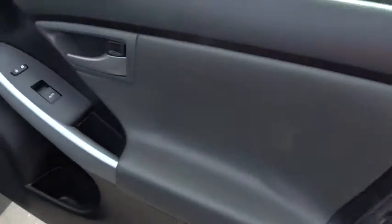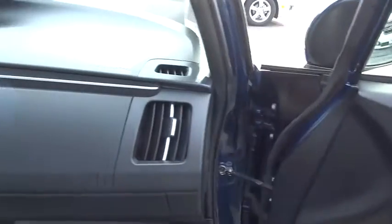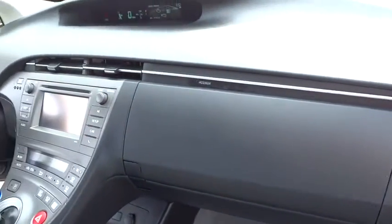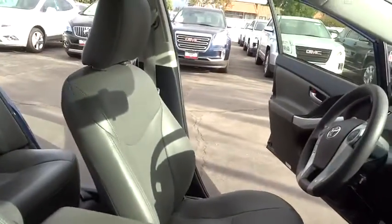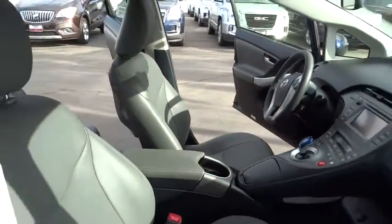Stability control, anti-lock braking system, traction control, steering wheel audio controls, keyless entry, Bluetooth, adjustable steering wheel, power steering, aluminum wheels.